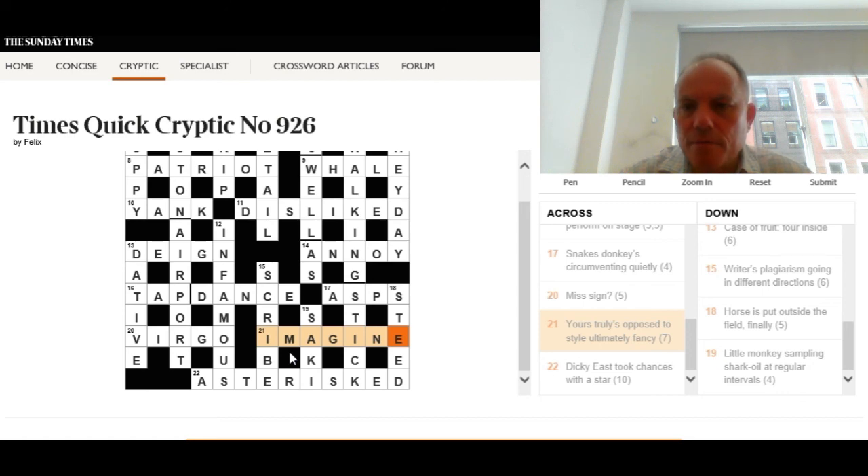Well done — you've finished the Times Quick Cryptic along with me. Very grateful for your company and hope you enjoyed the ride. Hope to see you again soon, and good solving!